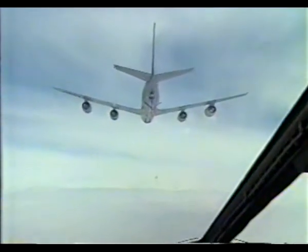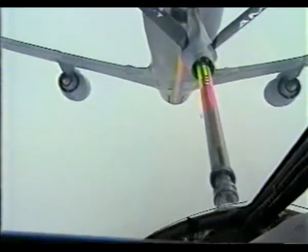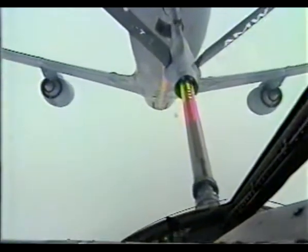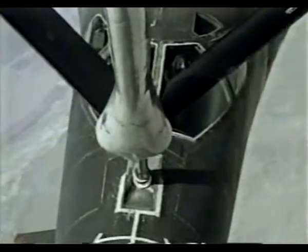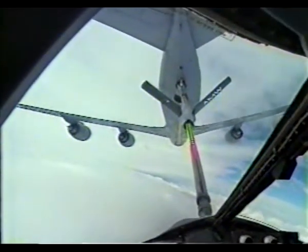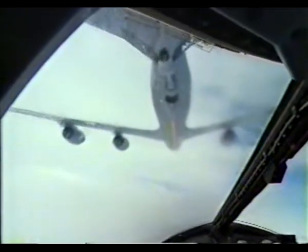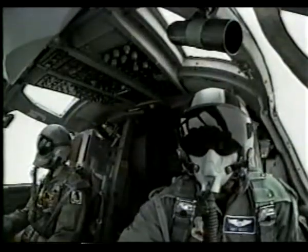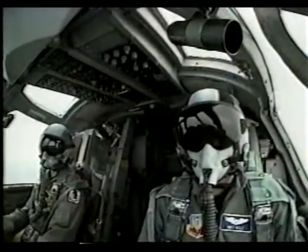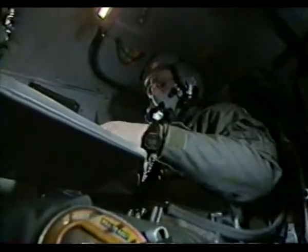Moments after launch, the B-1 takes on nearly 200,000 pounds of fuel from a waiting tanker. With a full fuel load, the B-1 has a range of over 7,000 miles at a cruising altitude of 25,000 feet. Aerial refueling means it can sustain flight for as long as the four-person crew can last in the cockpit. And although the plane is half the length of a football field, its cramped cabin is no larger than four telephone booths.